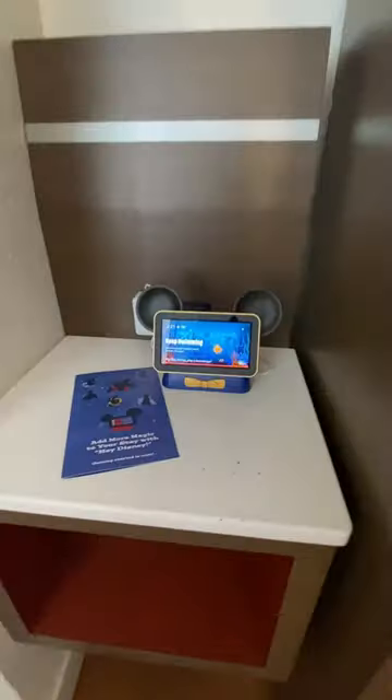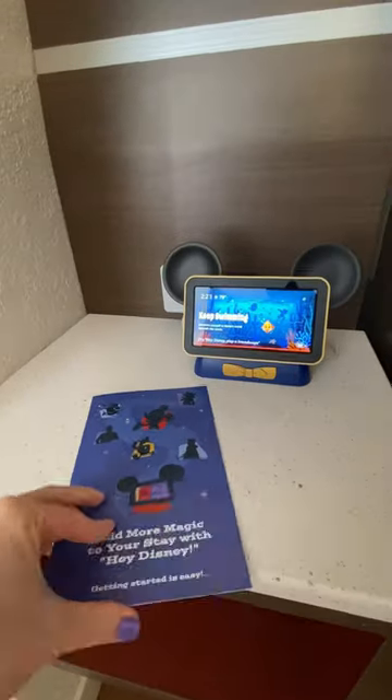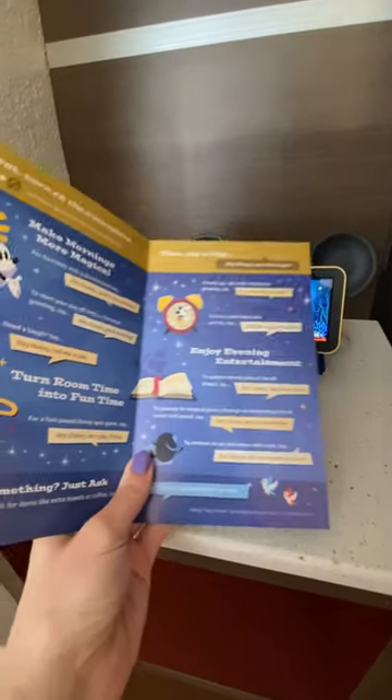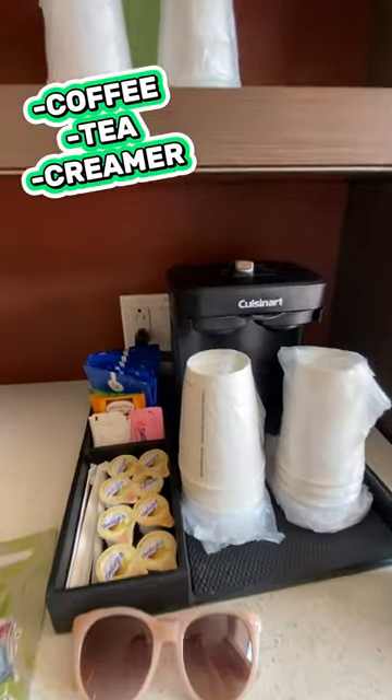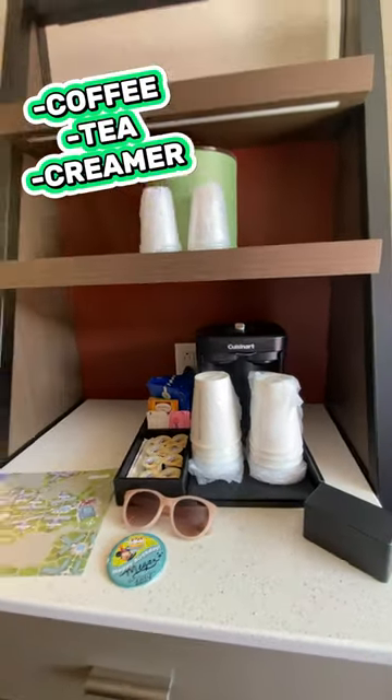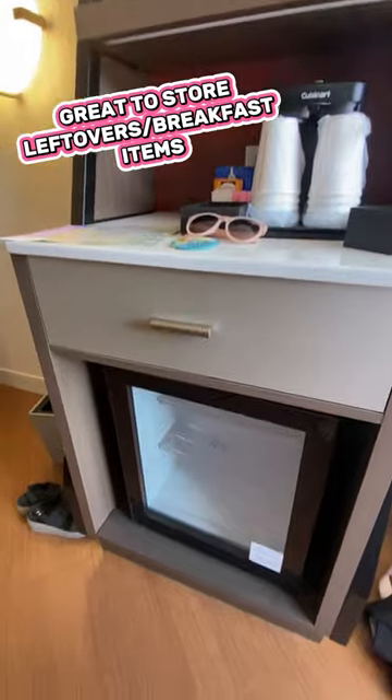Over here we've got Alexa where you can say 'Hey Disney' — a little tool in your hotel room. Over here they have this little kitchenette area. You can see they have a coffee maker, everything to get you going at the beginning of your day. They've got a refrigerator as well.